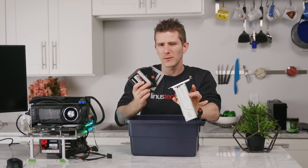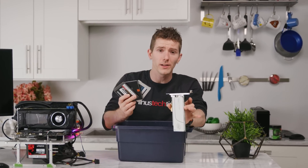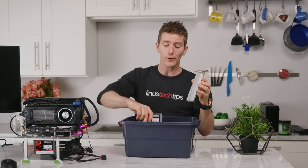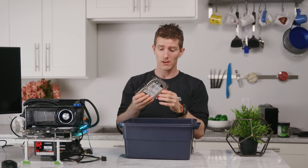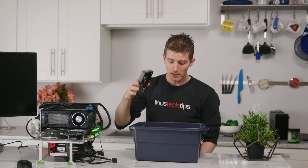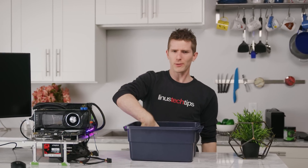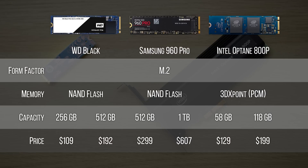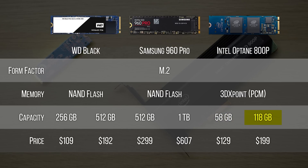SSDs are finally at the point where their costs have fallen and their capacities are so high that they are truly a replacement for the hard drives of yore. Which raises the question: what the heck was Intel thinking releasing expensive 58 and 118 gigabyte SSDs for performance enthusiasts in the year 2018?